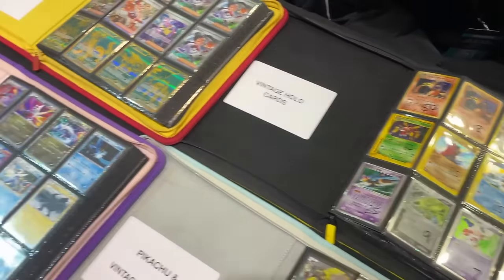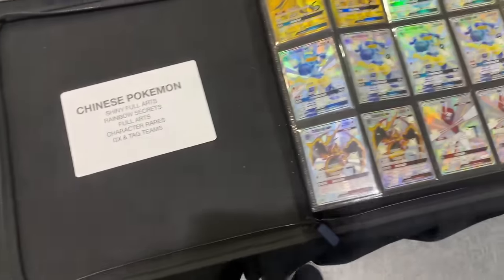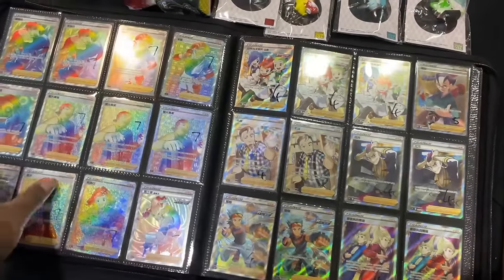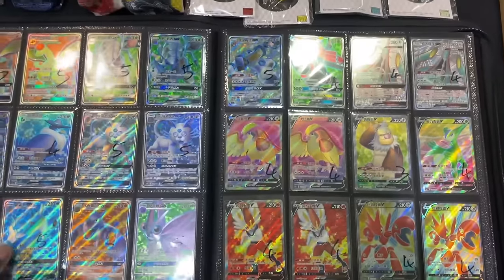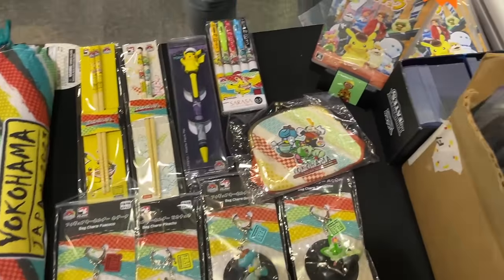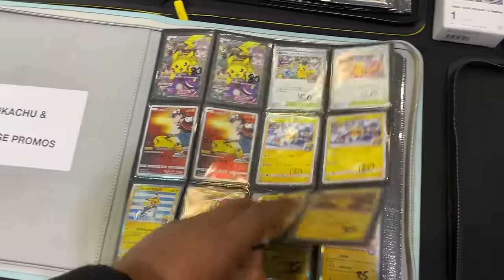Starting off we've got a Chinese binder — Chinese cards are printed in Japan. We've got Chinese rainbows, full arts, tons of stuff, and I think we've got Chinese full art cards from three pounds — incredible value. We've also got the Yokohama merch, the Detective Pikachu game in Japanese as well.